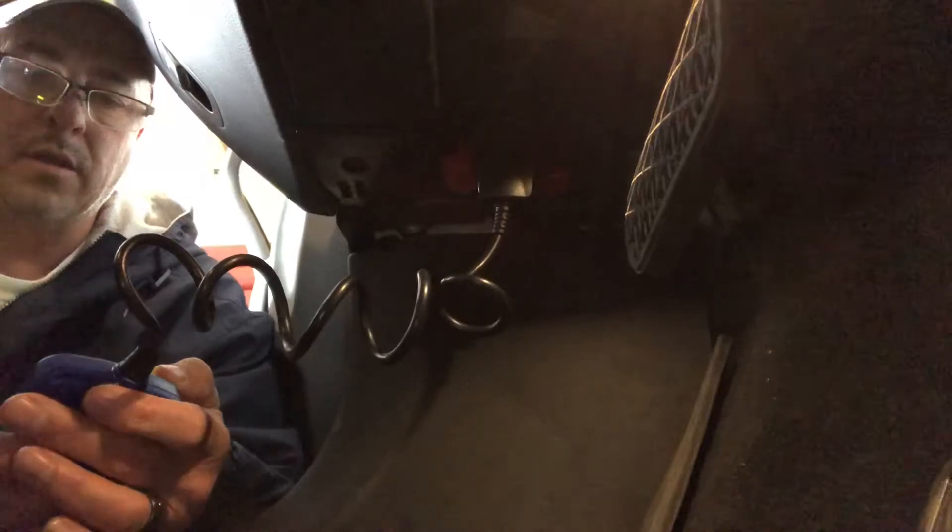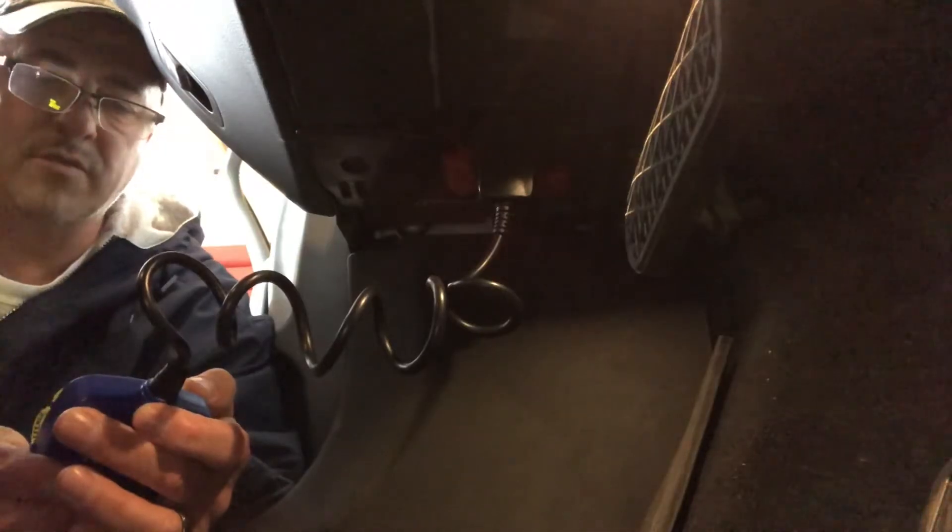Interesting — no codes. I'm going to scroll down and go ahead and erase — erase DTC, that's the diagnostic codes stored in the system. The erase is finished. I'm going to exit, unplug, and let's start the car and see what we've got.